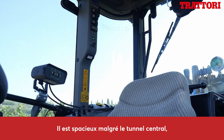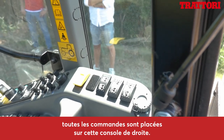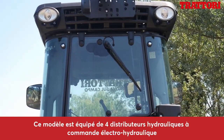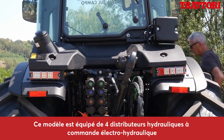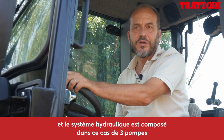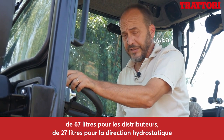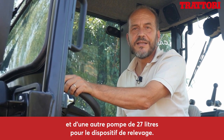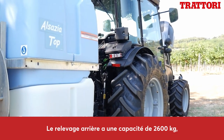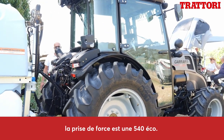Lo spazio è abbastanza agevole nonostante il tunnel centrale. Tutti i comandi sono posizionati su questa console di destra e in particolare questo modello è dotato di 4 distributori idraulici a comando elettroidraulico. L'impianto idraulico è costituito da 3 pompe: 67 litri per i distributori, 27 litri per lo sterzo idrostatico e un'altra pompa da 27 litri per il sollevatore. Il sollevatore posteriore ha una capacità di 2600 kg, con presa di forza a 540 ed economica.